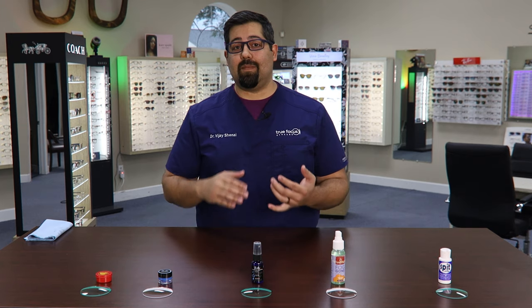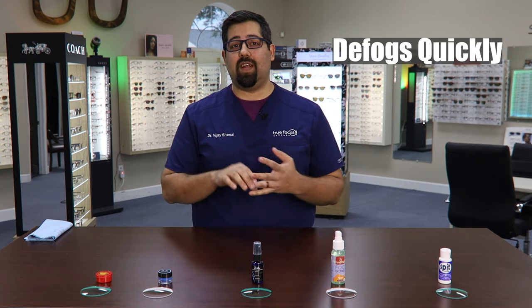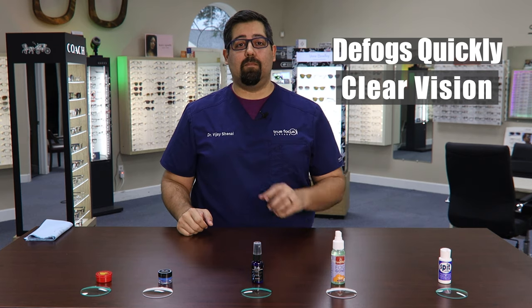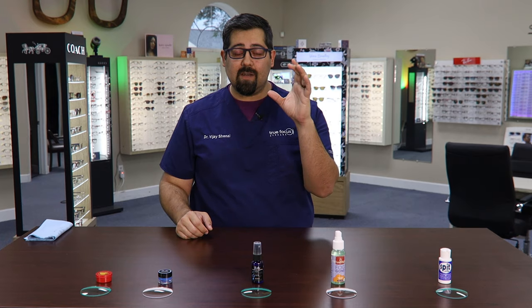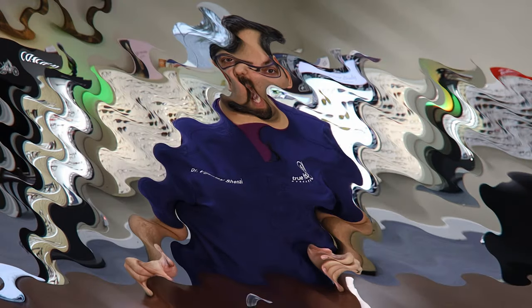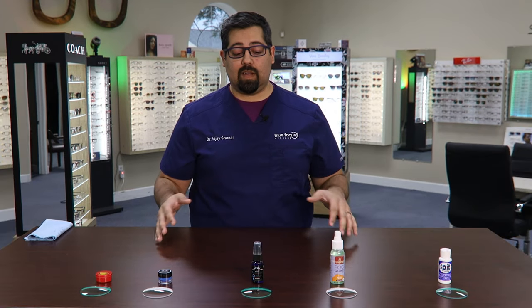So what I'm looking for is something that defogs quickly and provides clear vision. I've seen a lot of products out there that make it look like it's not fogging up, but when you actually look through that lens, it looks like you're looking through an oil slick. So I'm trying to find something that still remains clear. Now I'm going to test out these five products that I found on Amazon. Let's get started.